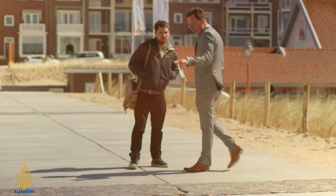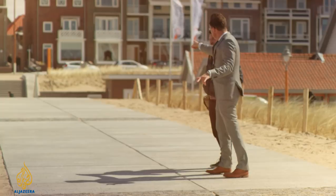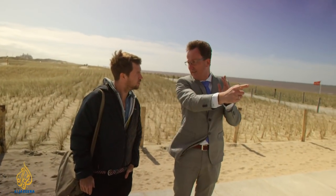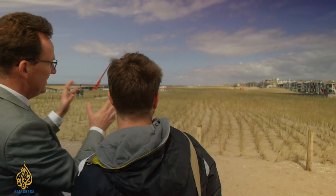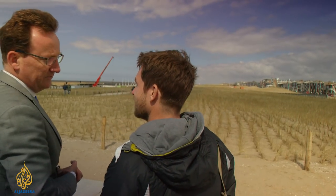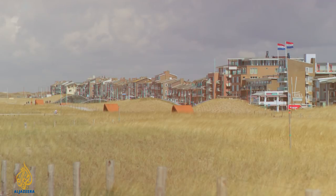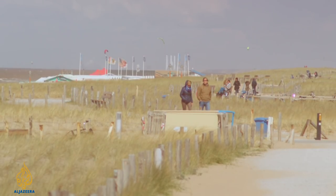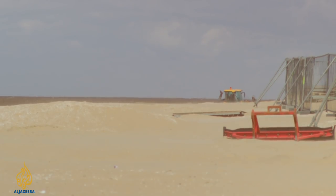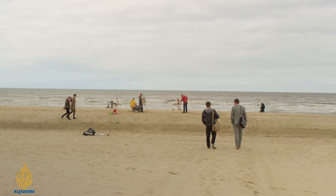In the town of Katwijk, engineer David van Raalten is working on coastal defense. We have 900 meters of dike underneath the dune — we have no idea that there is a massive piece of concrete underground. Although this looks like a beach, it's all man-made.